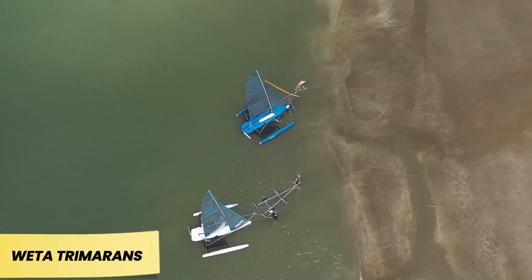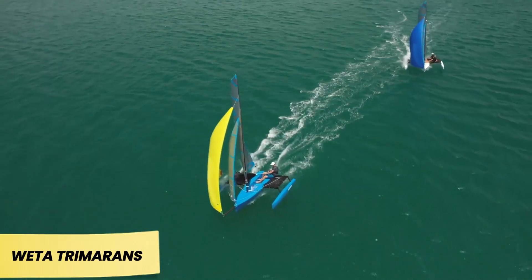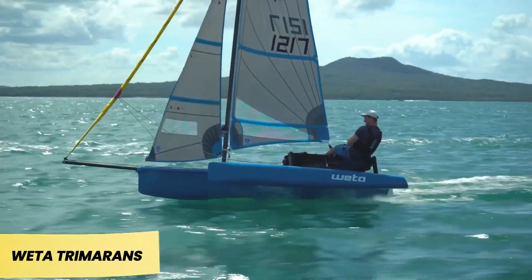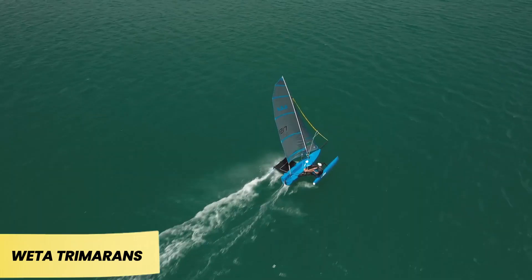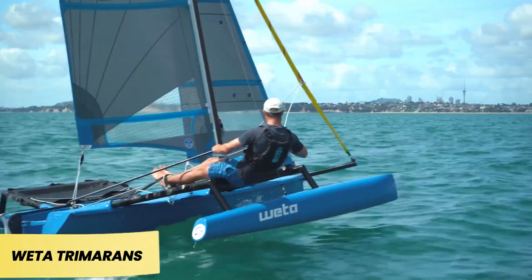Designed for beginner sailors, this model reaches speeds of 37 kilometers per hour and remains comfortable even in strong winds. Assembly is quick, taking just 20 minutes. The 4.4-meter version costs $17,800 and comes with three sails and a trolley for easy transport.